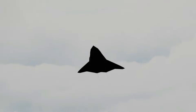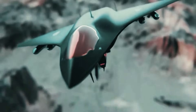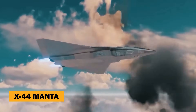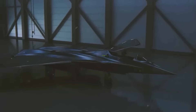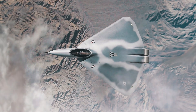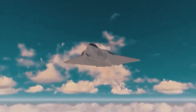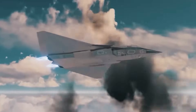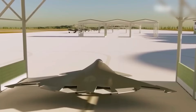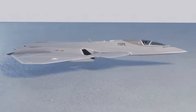Imagine a plane so advanced it can vanish into thin air, outrun any fighter jet, and strike with pinpoint accuracy. Welcome to the world of the X-44 Manta, the Pentagon's once top-secret $300 million marvel. For years, whispers about the X-44 Manta have circulated — an aircraft so cutting-edge it seemed like something out of science fiction. But now, with newly declassified information, we're pulling back the curtain on this revolutionary stealth fighter and the secrets of the X-44 Manta, a game-changing aircraft that could redefine the future of warfare.